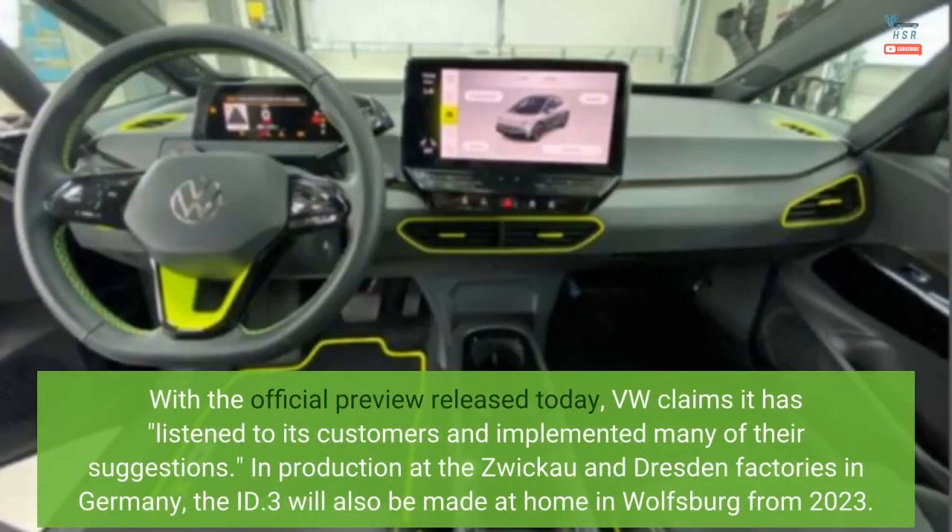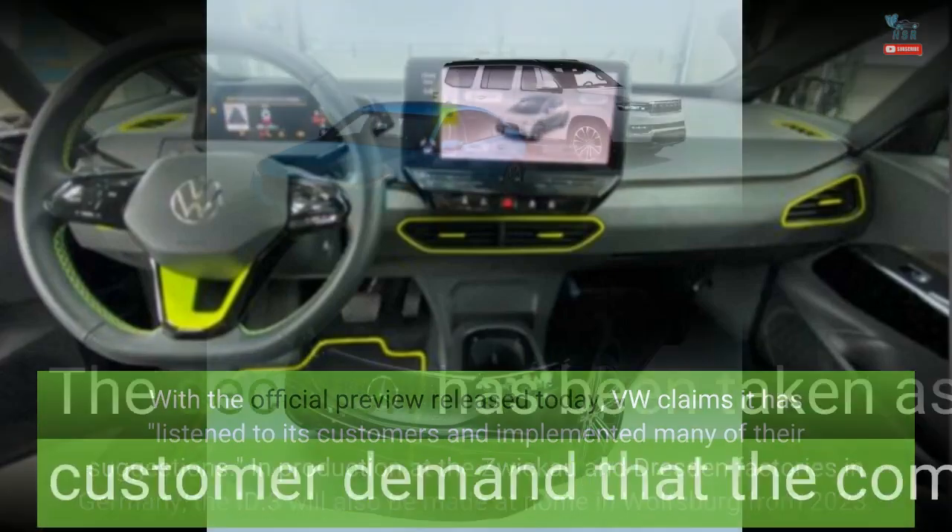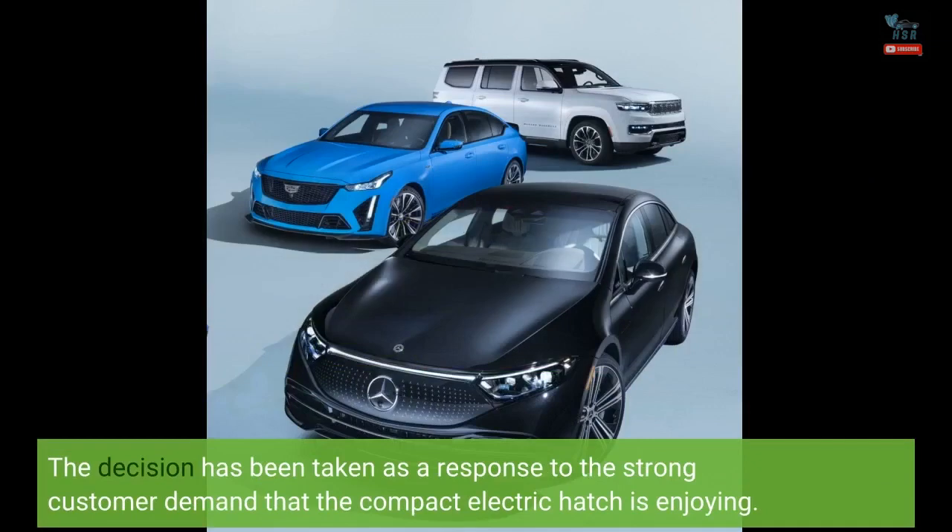With the official preview released today, VW claims it has listened to its customers and implemented many of their suggestions. Currently in production at the Zwickau and Dresden factories in Germany, the ID.3 will also be made at home in Wolfsburg from 2023. The decision has been taken as a response to the strong customer demand that the compact electric hatch is enjoying.